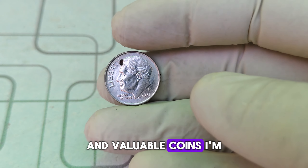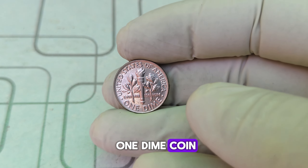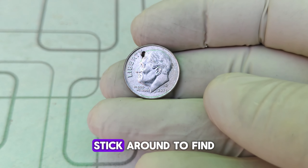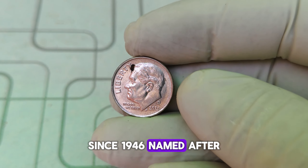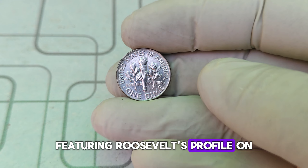Hey there, coin enthusiasts! Welcome back to Coin Collecting Adventures, where we explore the fascinating world of rare and valuable coins. Today we have a truly exciting topic: the 2021 D Roosevelt one-dime coin. You won't believe it, but some of these dimes are worth a staggering $45,000. Stick around to find out why. The Roosevelt dime has been a staple of American currency since 1946, named after President Franklin D. Roosevelt, introduced to honor his legacy and his work with the March of Dimes.